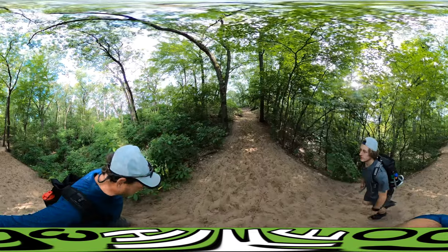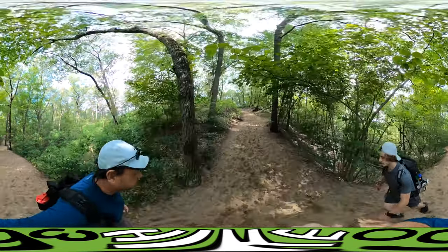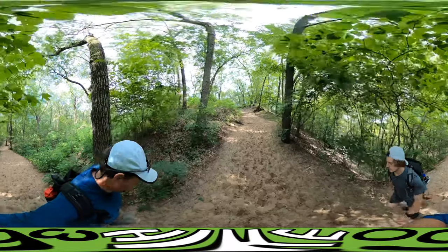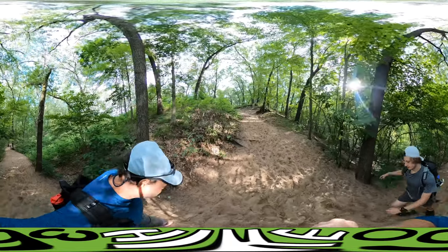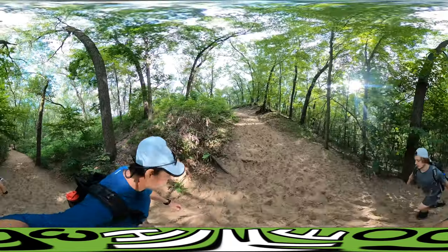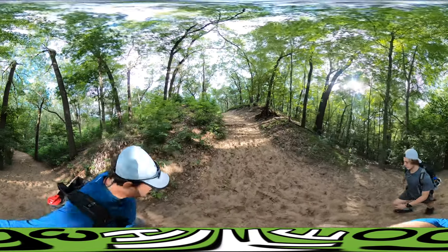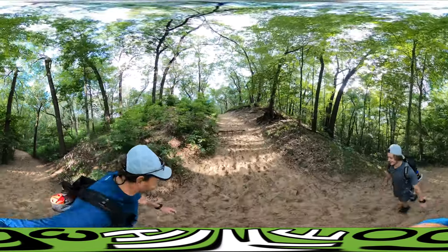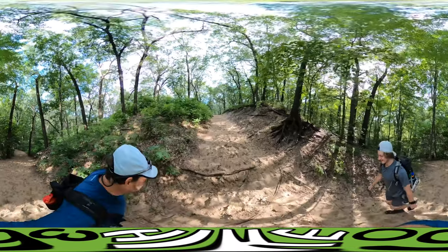I logged a new bird this morning at the campground. I saw a pileated woodpecker, red on the top of its head. It was up in a tree, pecking wood. That's what they do. That's what they do best.